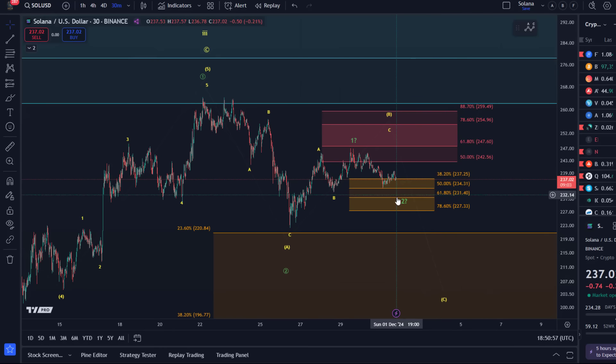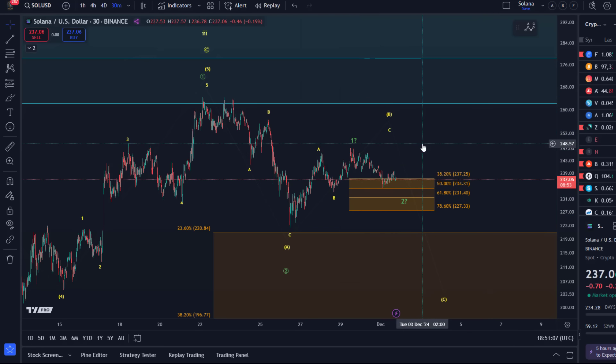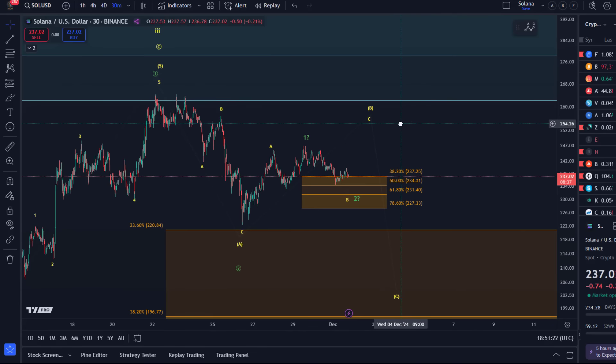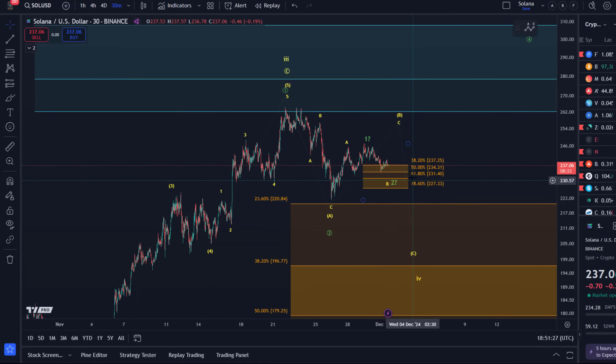It takes a break above the green wave one high at $247 to really suggest we're moving higher. I will remove the resistance area — we don't need it anymore. Could this still be the yellow count? Yes, but then it's probably morphed into a larger ABC structure, which is also possible. Unfortunately we're dealing with the messiness of corrective structures here.